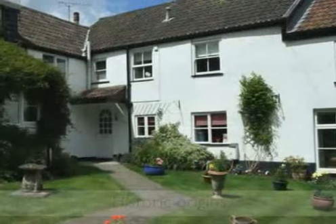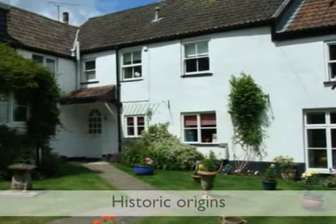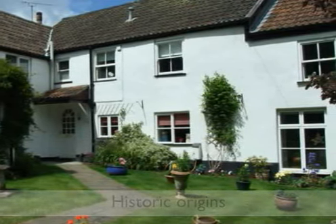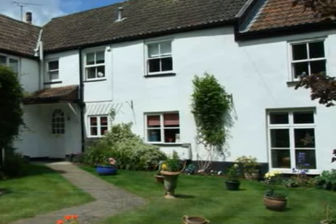Dating back over 300 years, Ivy House was originally one large property which has been divided some years ago to create three individual homes of great character.